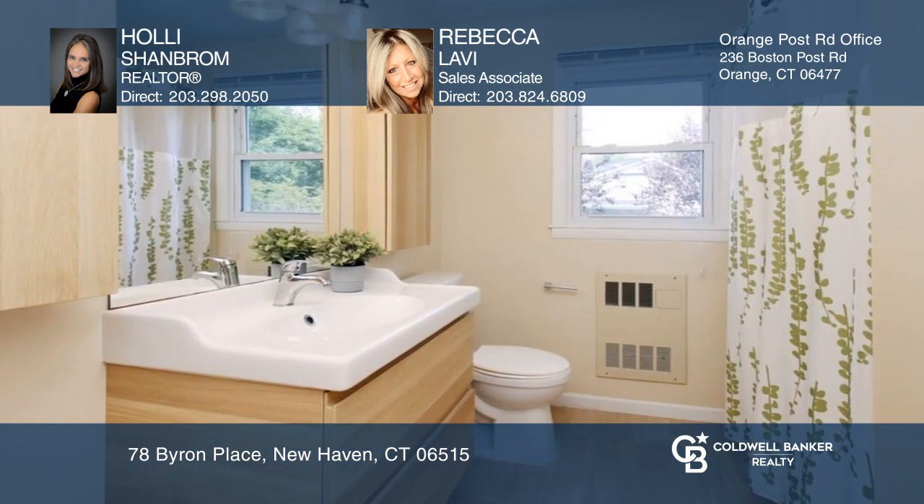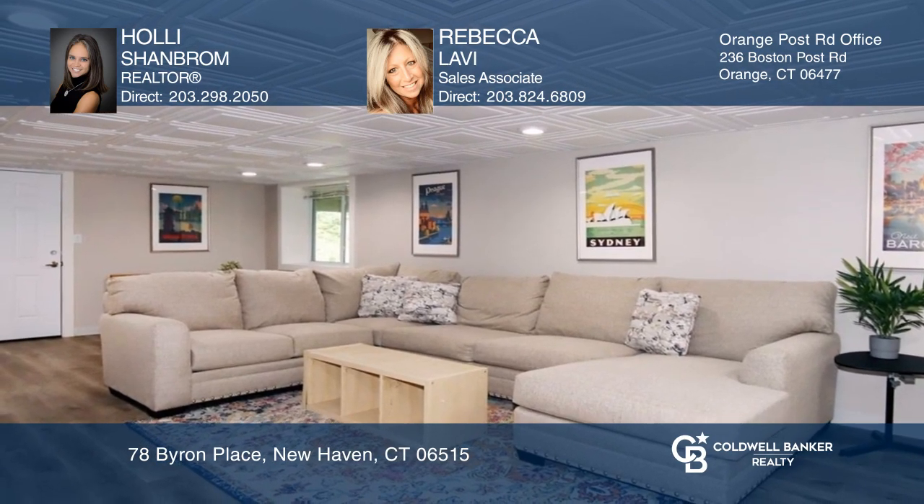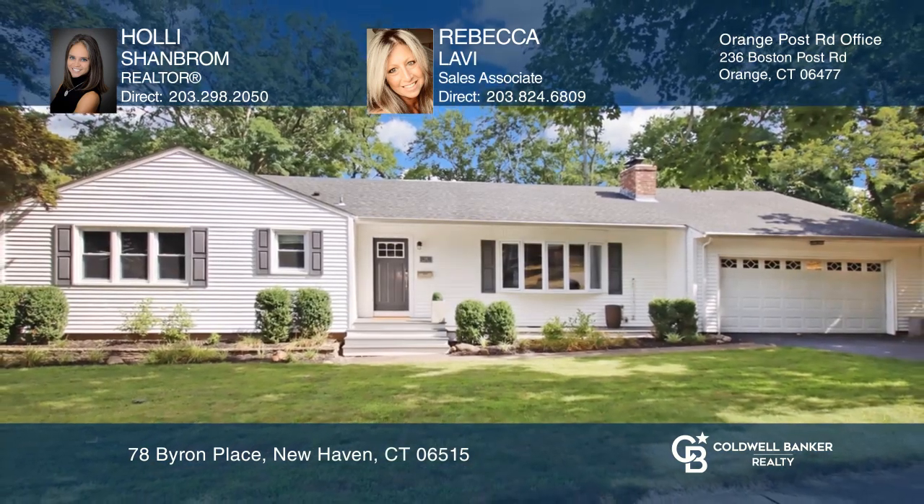The fully fenced backyard offers established plantings, a Trex deck, a hot tub, and an above-ground pool. To see your new home in person, schedule a tour with Holly Shambram and Rebecca Levy.